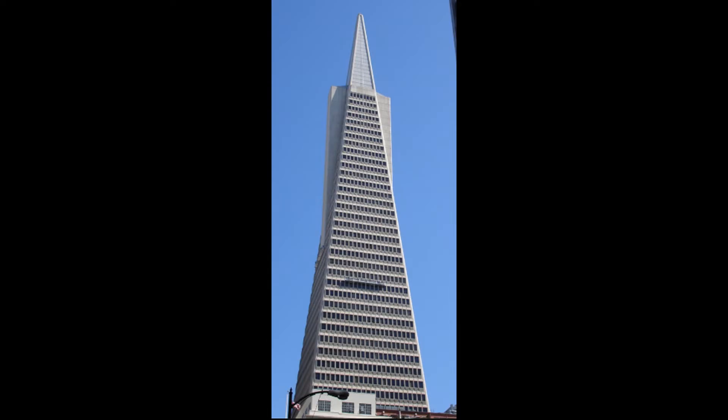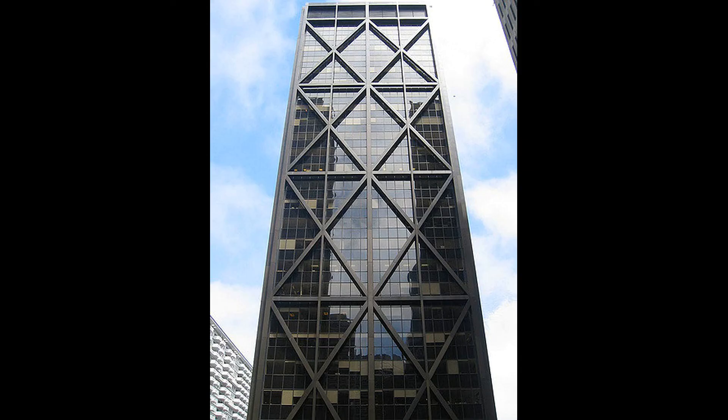Finally, earthquake proof buildings will typically include cross bracing that forms triangles within its design geometry. Look at how this building uses triangles to build cross bracing to reinforce and strengthen its structure.